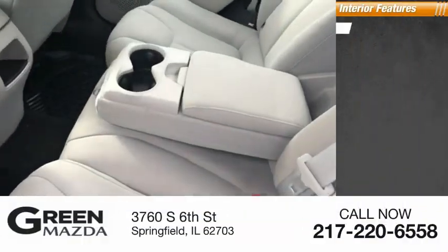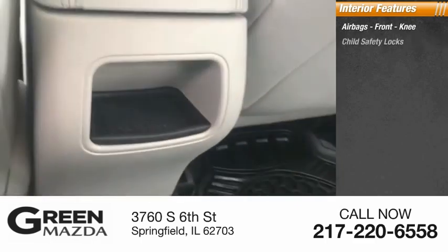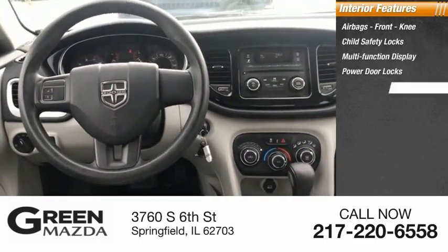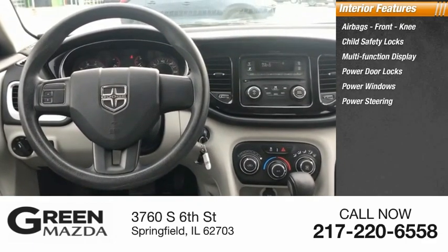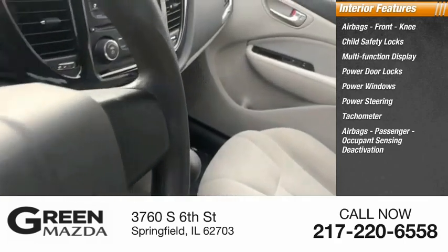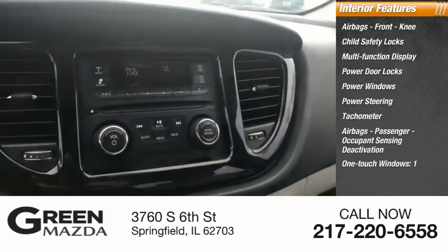Inside you'll find airbags, front knee airbags, child safety locks, multifunction display, power door locks, power windows, power steering, tachometer, passenger occupant sensing deactivation, and one-touch windows.